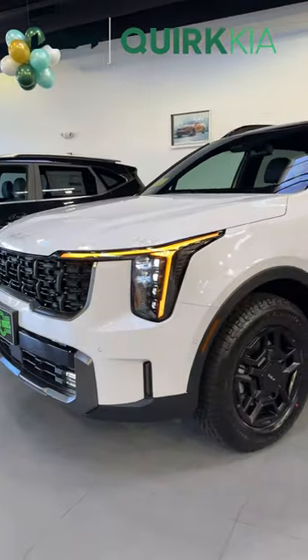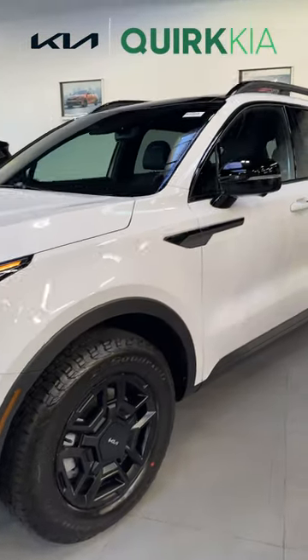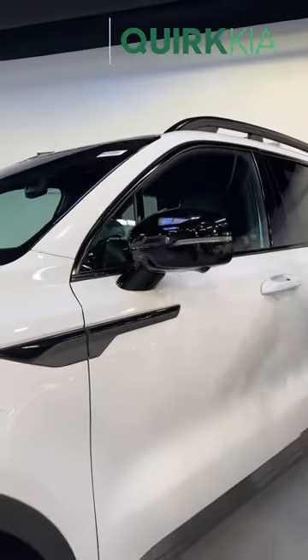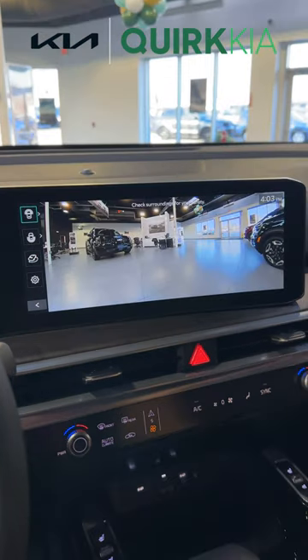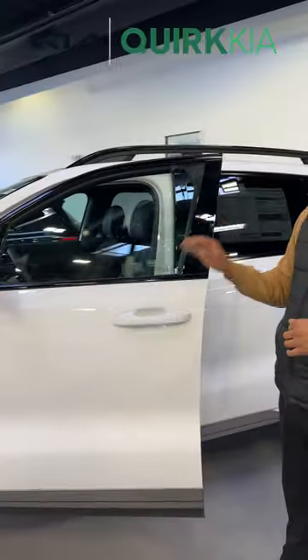Along the side, 18-inch matte black wheels wrapped in BFGoodrich all-terrain tires. Of course, Kia's 360 camera system, and touch-sensitive door handles with access to the digital key feature.